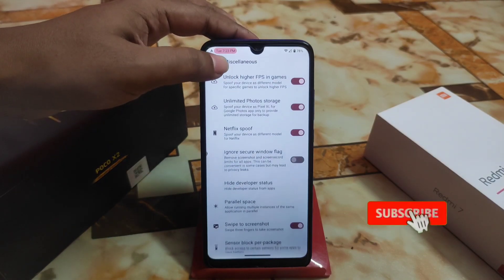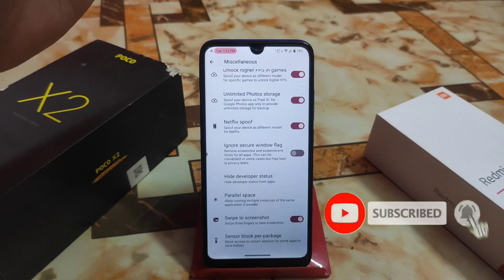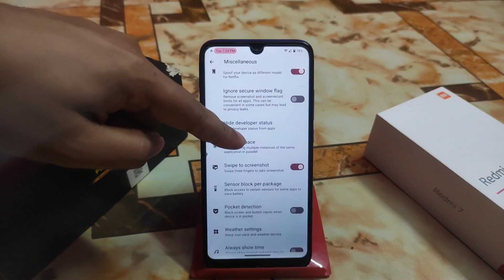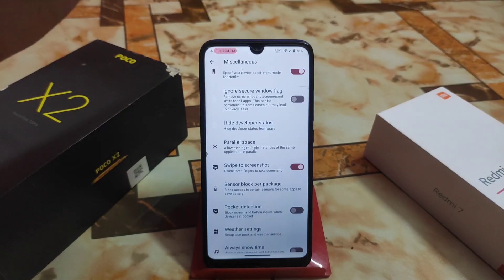We have gaming space with high-pacing games, Netflix moving, and an ignore secure windows flag. That means you can remove screenshot and screen record limits for all kinds of applications. This can be convenient in some cases but may lead to privacy leaks, so I don't recommend using that.